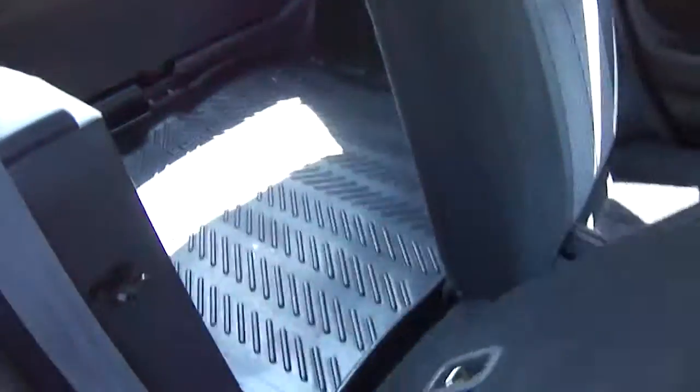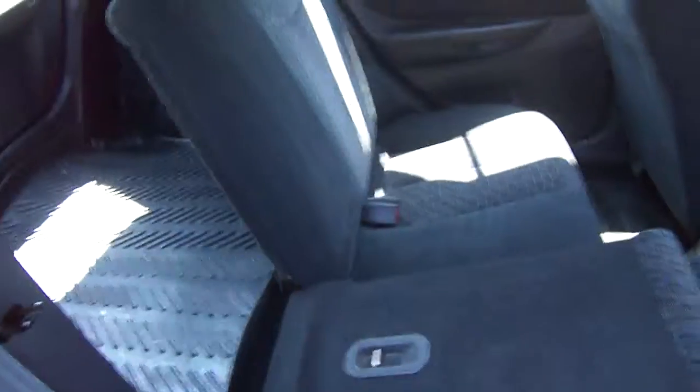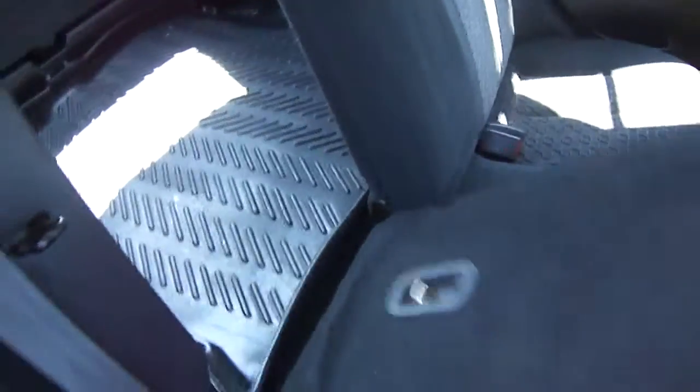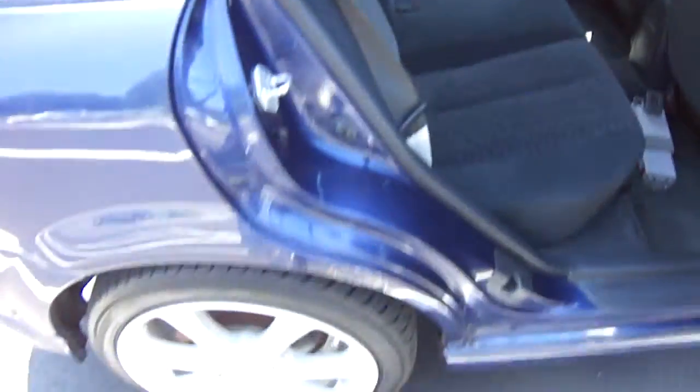I'm just going to check out the back of the vehicle. You can see it does have the 60-40 split-folding rear seats, so you can lay one half or both sides of these seats down to fit a lot of cargo in the back. Things like bikes or anything you want to fit back there should fit just fine.